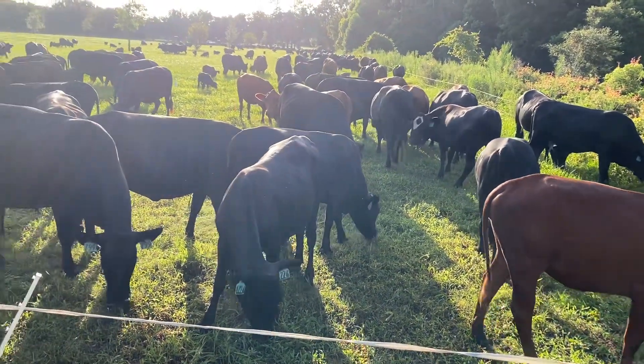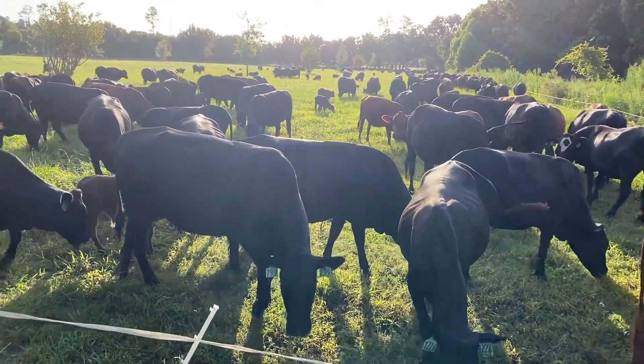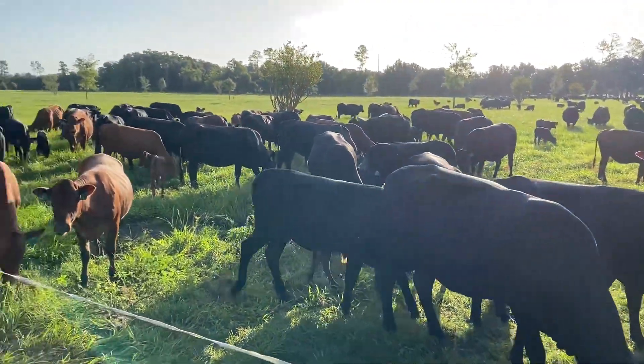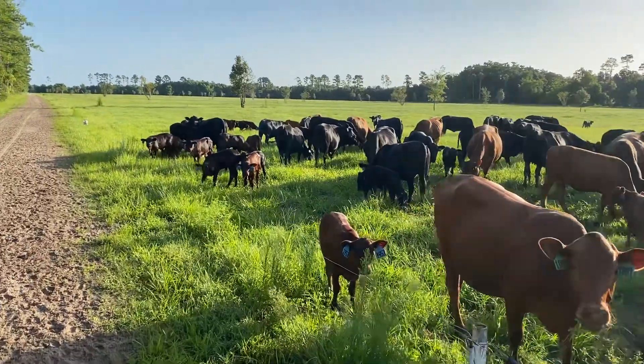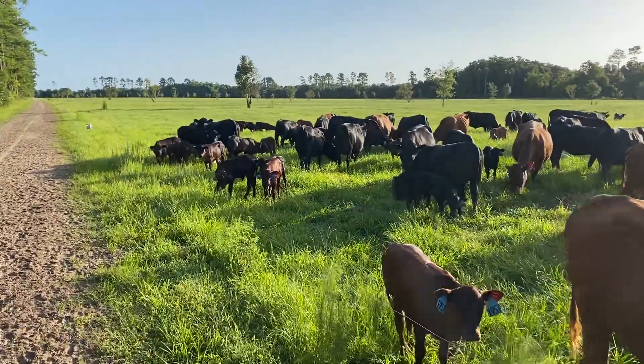Good morning. These are the cows with calves, recently calved. They're on their rotation now. We are giving them one break a day and getting a total graze.